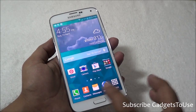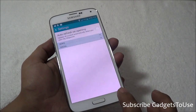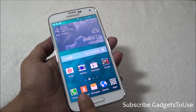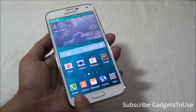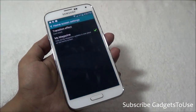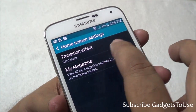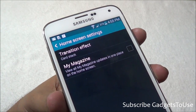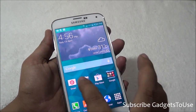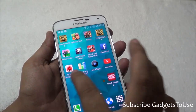To disable the My Magazine application from launching this way, you need to go into the home screen settings. First, tap and hold the multitasking key over here, then go to the home screen settings. There you will find the option to disable My Magazine. Once you disable it, the next time you swipe from the left towards the right, it will not launch My Magazine — instead you will just cycle across all the home screens on the Samsung Galaxy S5.